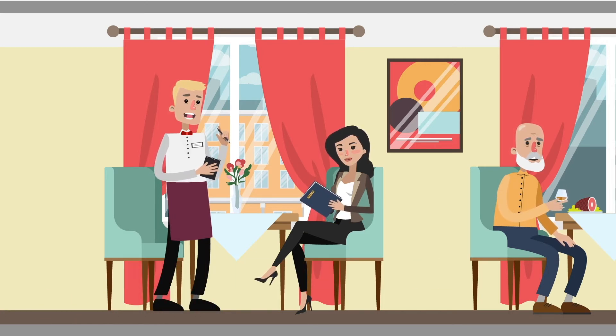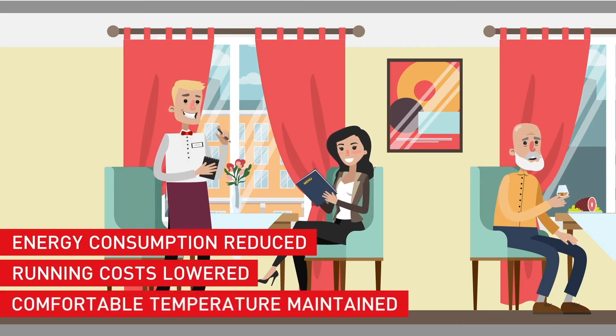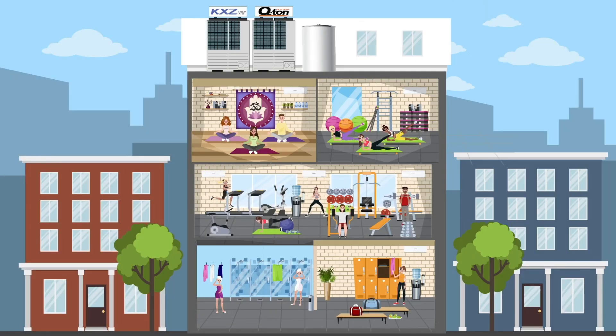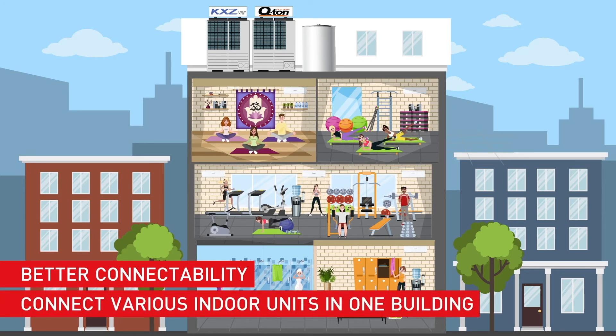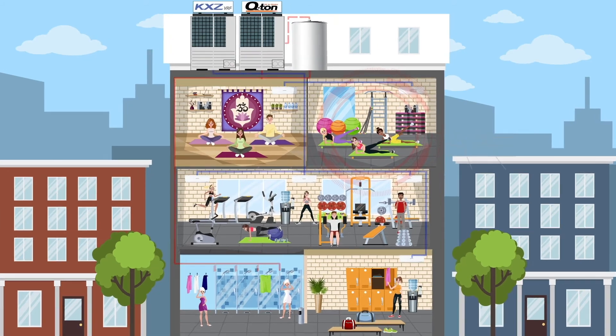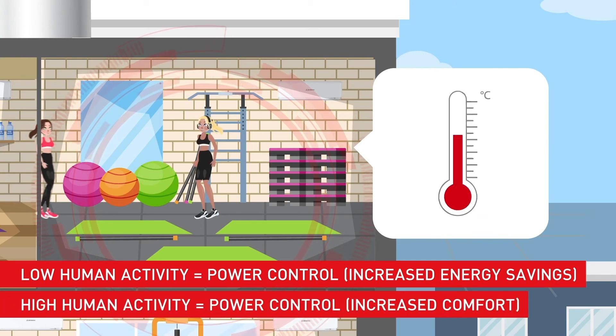The KXZ ensures that, in any indoor environment, energy consumption is reduced, running costs are lowered and a comfortable room temperature is maintained. The KXZ also offers better connectability. Depending on demand and selection, you can connect various indoor units in one building depending on the KXZ model you choose. Our wide range of control options allow you to connect all units to a new or existing building management system. Opt for intelligent controls that automatically regulate room temperature to save energy when rooms are empty.